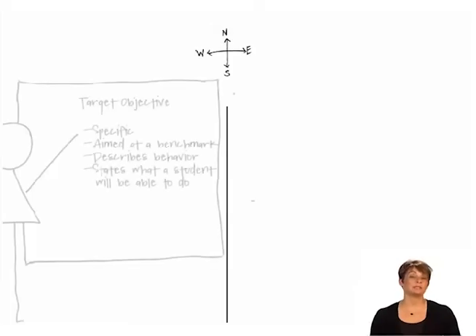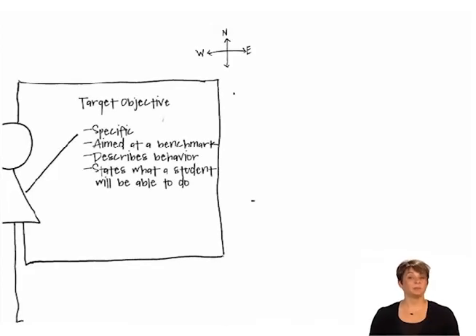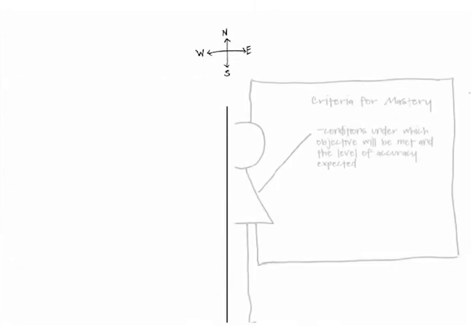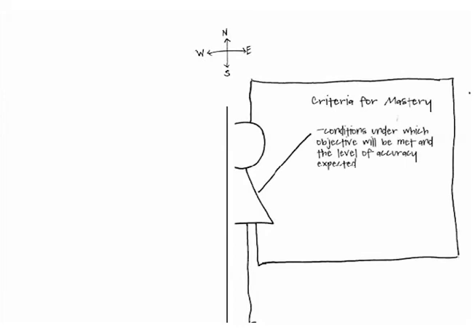A target objective is specific and aimed at a benchmark and appropriate to the grade level — specific enough that it can be taught and mastered within a week. It is expressed as 'the student will be able to' followed by an observable or measurable student action, and is descriptive of the student's performance behavior — what the student shows he or she knows or can do. The objective states what the student will be able to do.